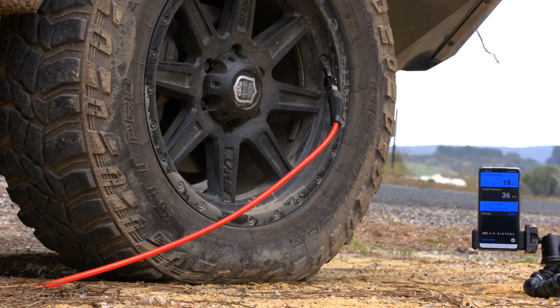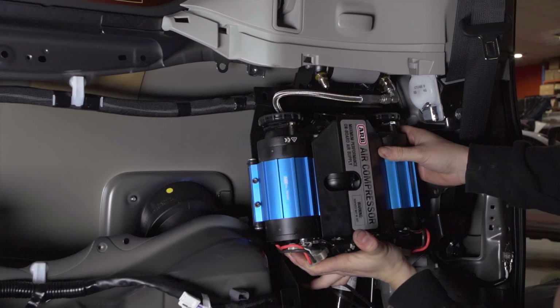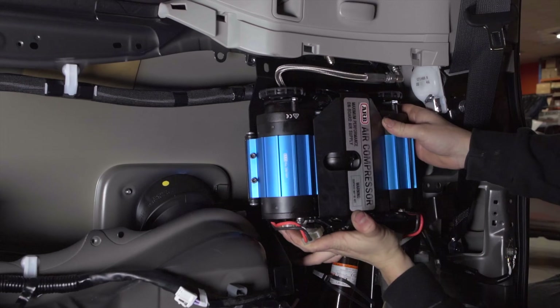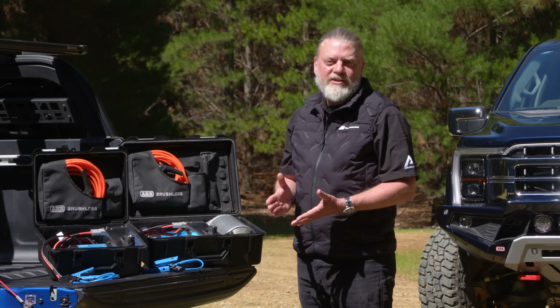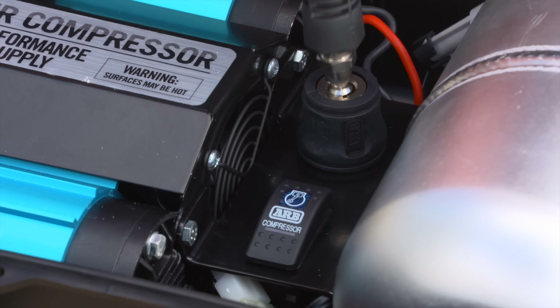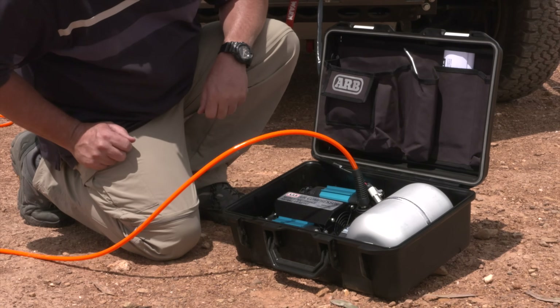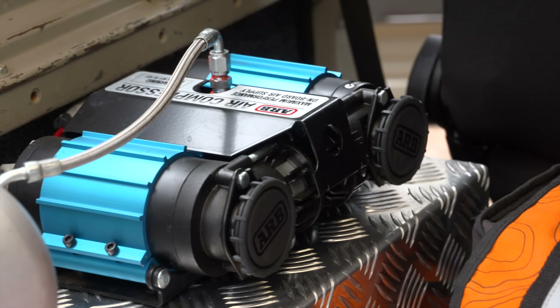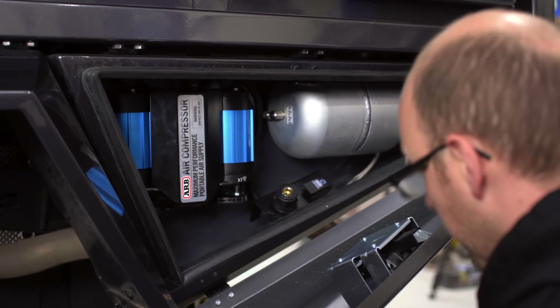Years later, requests from both the Australian and United States military services to develop a compressor with even greater output resulted in the creation of the ARB Twin Compressor, the market leader in terms of performance. ARB produced a product that was more powerful, compact and reliable, meaning an ARB compressor was essential in military vehicles from that day and a mainstay in everyday four-wheel drives.